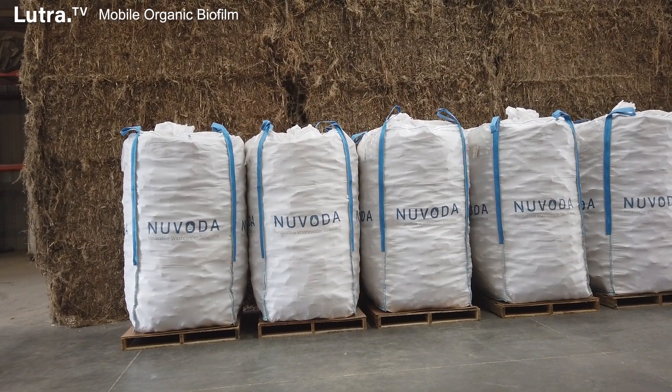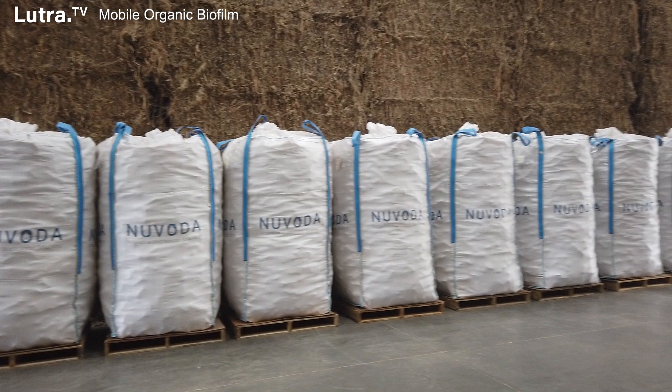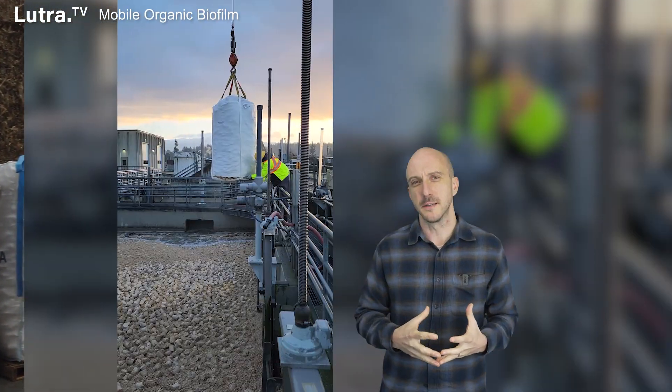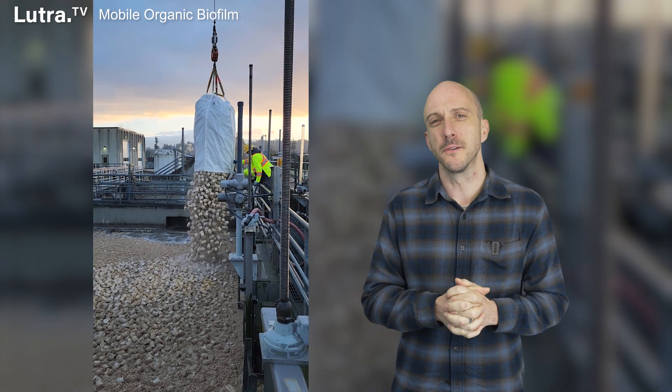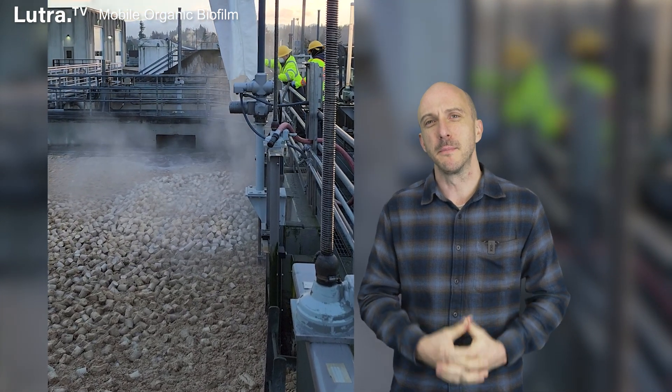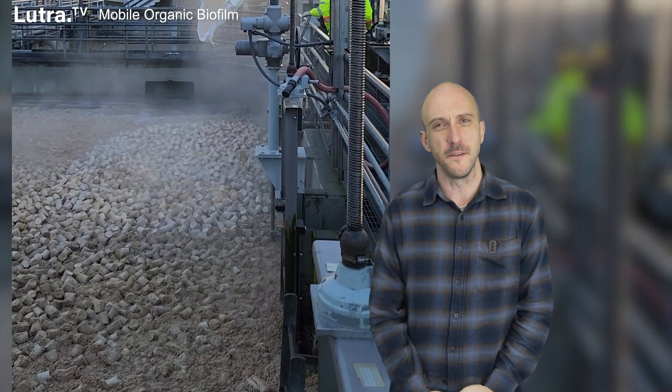Novoda is an American company located in North Carolina, founded in 2009. In the MOB process, briquettes of a cellulose material called kenaf are dumped into a bioreactor. Kenaf is a hemp-like material which is not an invasive species and can be found in New Zealand. This material is grown, then harvested and ground up to approximately one millimeter particles.